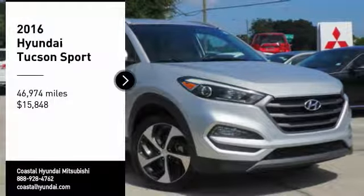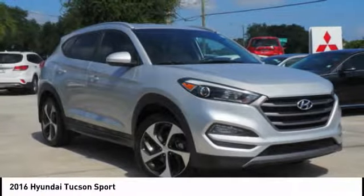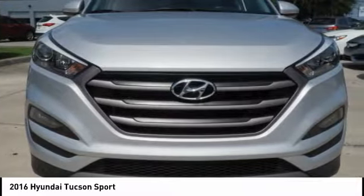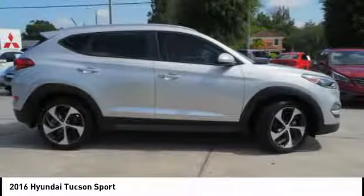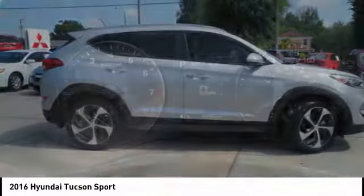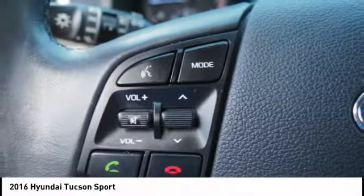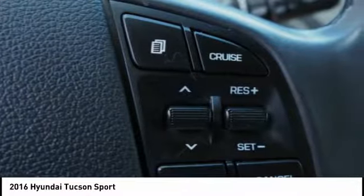We are pleased to show you the 2016 Hyundai Tucson. The Hyundai Tucson is Hyundai's first CUV to be designed in Europe. Tucson takes the boxy utility vehicle and transforms it with flowing curves, graceful lines, and style to spare — it's the future of the crossover.